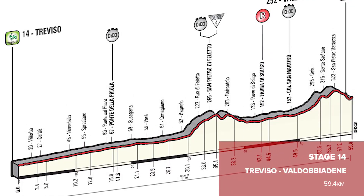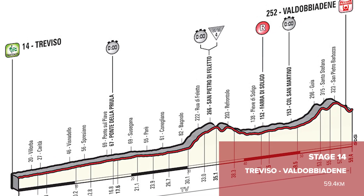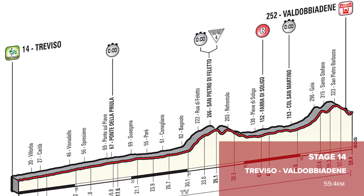Stage 14 is another one to look out for — an uncomfortably long time trial of 59.4 kilometres in length. That is really going to be a huge fight amongst the GC riders, and if you're going to pick out your favourites, you really need to factor that one in. Interestingly, this is actually the longest Giro time trial since 2009, when there was a 64-kilometre time trial where Daniel Lloyd finished 120th, just 10 minutes 43 back.